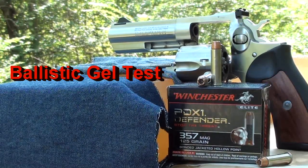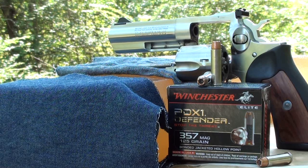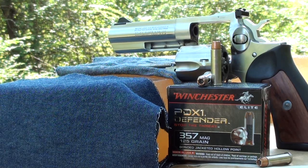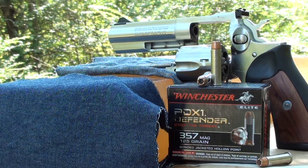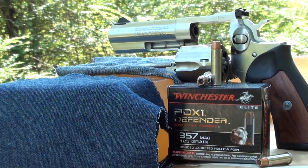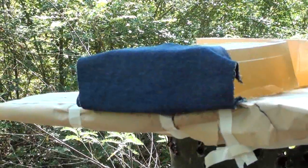Today we're testing the Winchester PDX1 Defender .357 Magnum 125 grain bonded jacketed hollow point. The advertised muzzle velocity is 1325 fps, probably out of a six-inch test barrel. We're firing it today out of a GP100 4-inch barrel into calibrated ballistic gel with four layers of denim. Let's check it out.